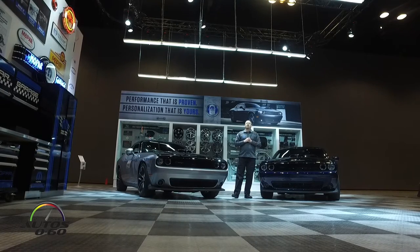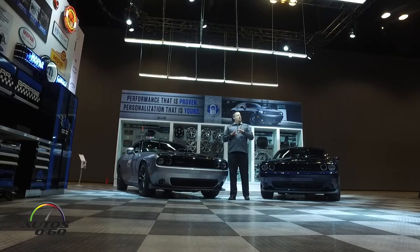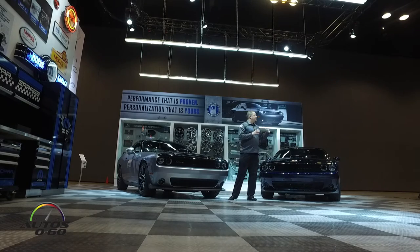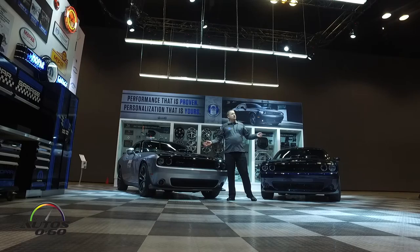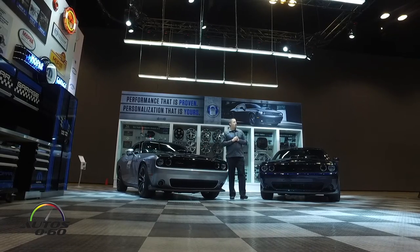Also under the hood is an individually numbered badge, so when you're at a car show or want to show off the engine you can pop the hood and see exactly what number you are out of the 80 produced. There's also a special message commemorating the 80th anniversary of Mopar.